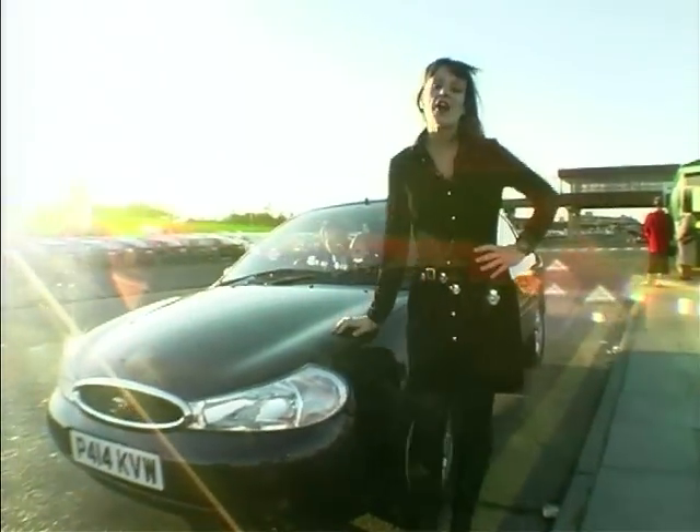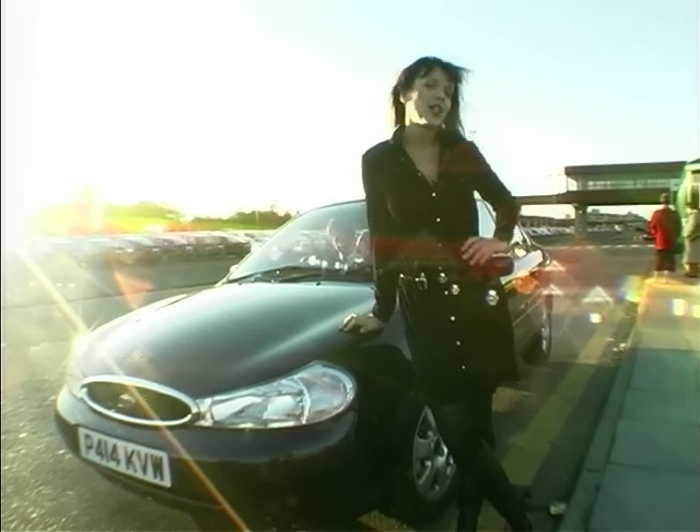So there you have it — the all-new Mondeo, complete with navigation system. Well, it's certainly got me where I want to go. See you next week. Thank you.